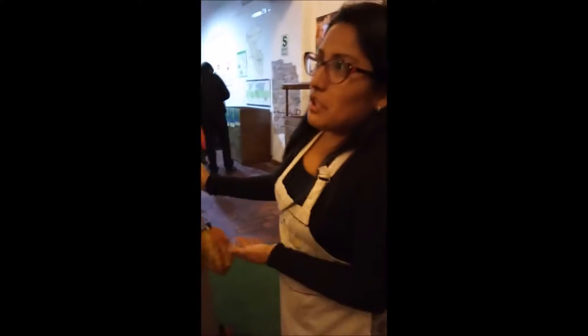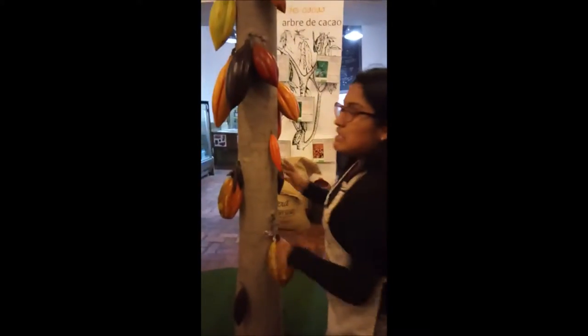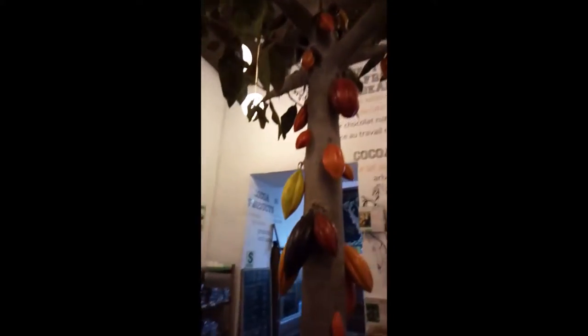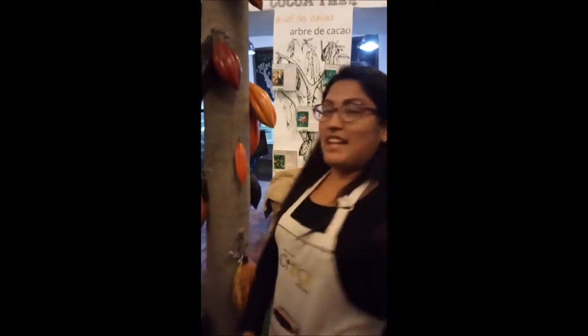Welcome to Choco Museum. As you can see, here you have a representation of the cacao tree. Something particular about this tree is that the fruits and flowers only grow on the trunk. The cacao is a tropical tree, so here in Peru we can find the extreme tropical weather in the north and in the Peruvian jungle. Inside the fruit we're going to see the cocoa beans — from 20 to 40 of them approximately.